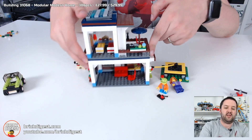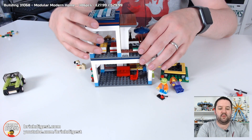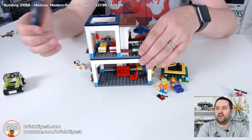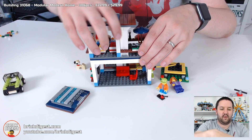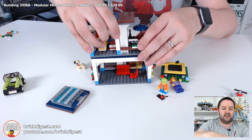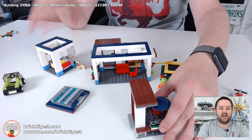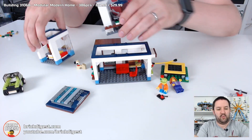The reason this is called the Modular Modern Home is because everything is barely attached by just two little studs on mostly flat plates, so you can pull bits off easily. The roof comes off easily and each of the floors also comes off quite easily. They are connected simply by studs underneath, and then you can reconfigure it however you want.